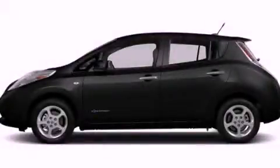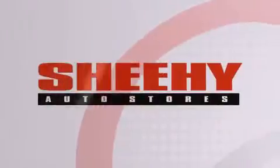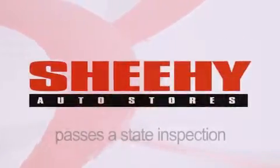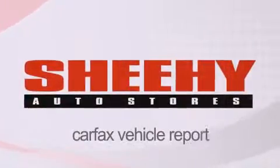Stop by today and test drive this vehicle for yourself. Every Sheehy Select used vehicle comes with a 3-day money back guarantee, the 60-day, 2,000-mile warranty, passes a state inspection and our 175-point inspection system, and comes with a Carfax Vehicle Report.